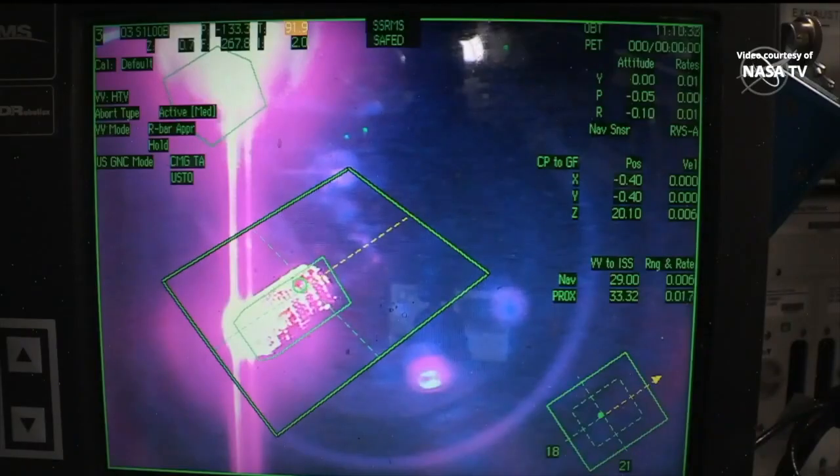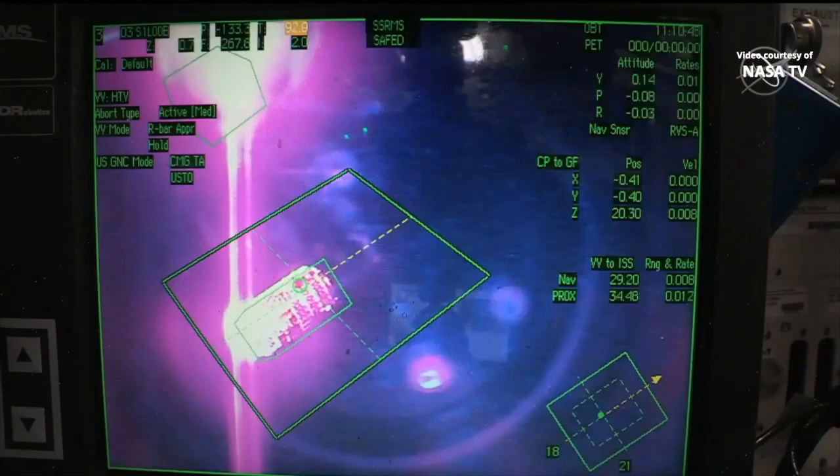The International Space Station flight control room is confirming a good 30-meter hold. HTV will remain in this position through the orbital nighttime, so for just about 40 or 45 minutes.